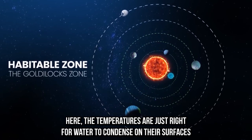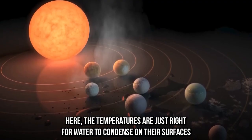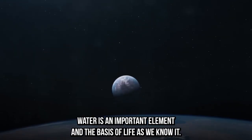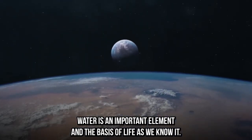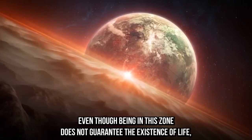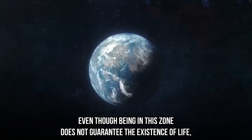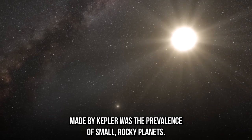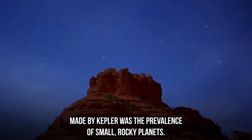Here the temperatures are just right for water to condense on their surfaces without being too chilly to cause it to completely freeze. Water is an important element and the basis of life as we know it, even though being in this zone does not guarantee the existence of life. One of the most significant discoveries made by Kepler was the prevalence of small rocky planets.